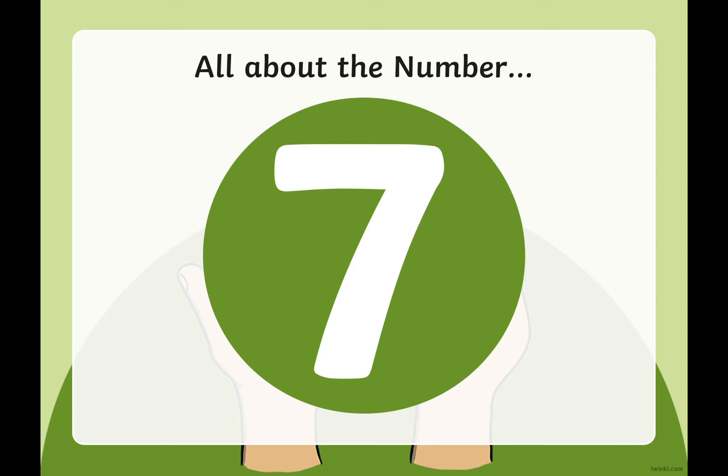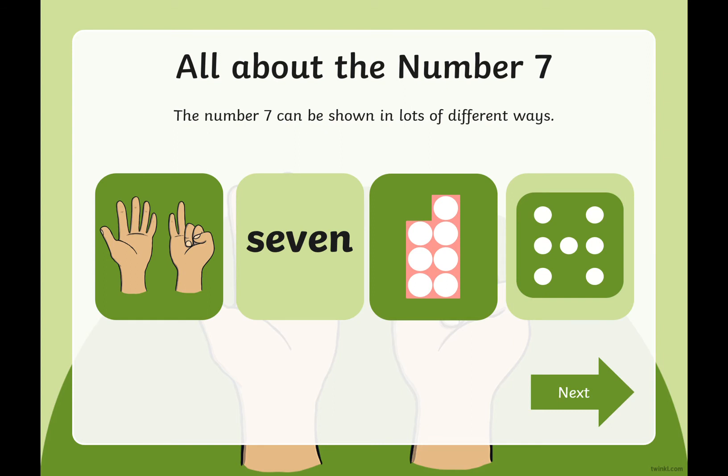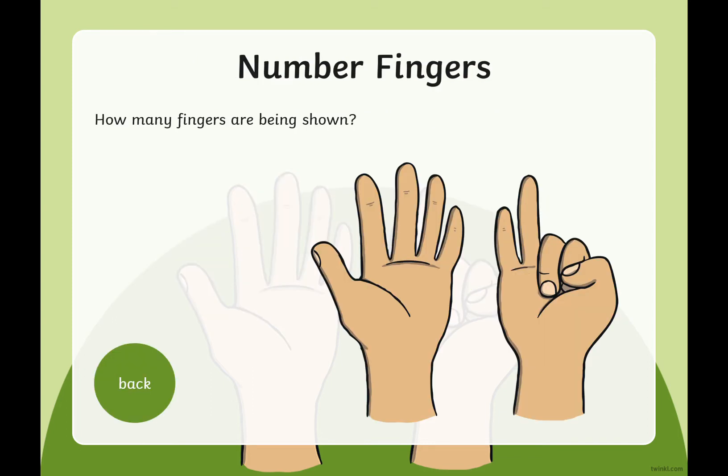So yes, the number seven. Here are some different ways that the number seven can be shown. Let's have a closer look at these. How many fingers are being shown? Can you count them? Let's count them together: one, two, three, four, five, six, seven. Yes, that's right — there are seven fingers there.